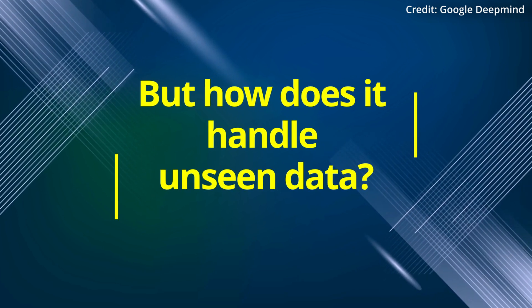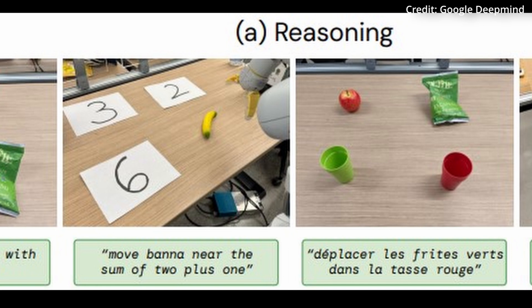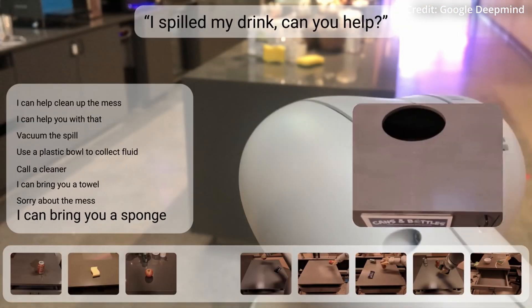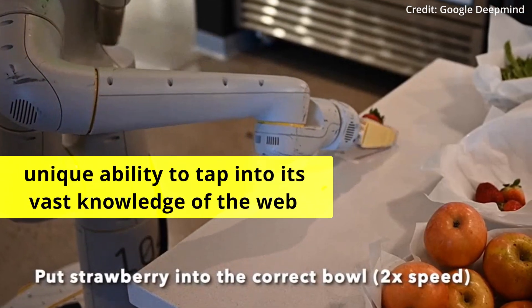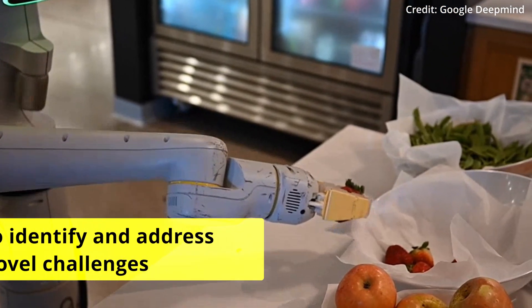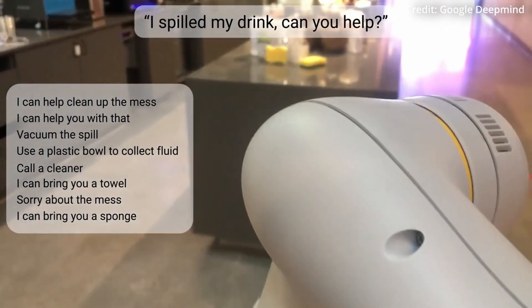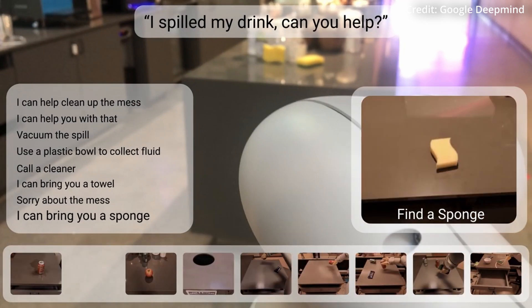But how does it handle unseen data? Impressively, the practical advantages of RT2 become especially apparent when it comes to handling unfamiliar tasks. Traditional robotic systems often face limitations in tackling new challenges, requiring explicit training for each specific scenario. However, RT2 possesses the unique ability to tap into its vast knowledge of the web to identify and address novel challenges, adapting with remarkable ease. Whether it's identifying and disposing of garbage, or understanding the concept of when an object becomes trash, RT2 showcases unparalleled versatility.